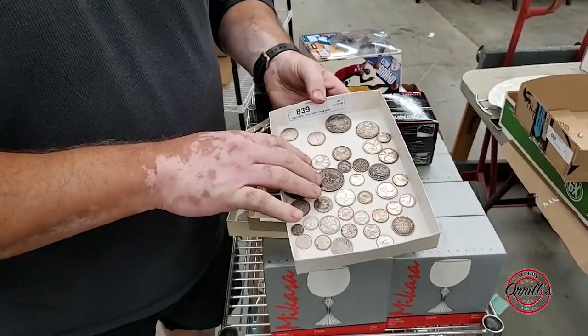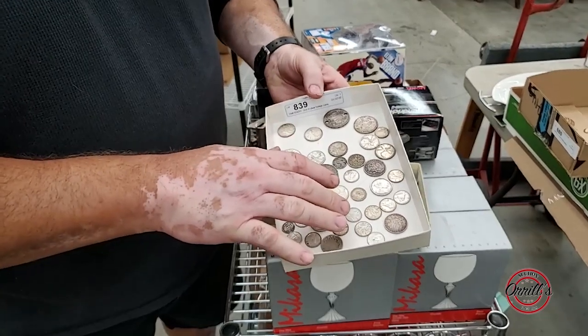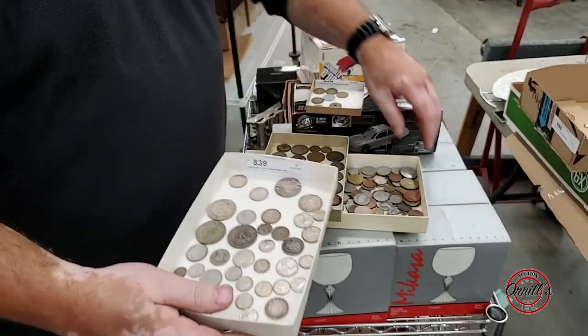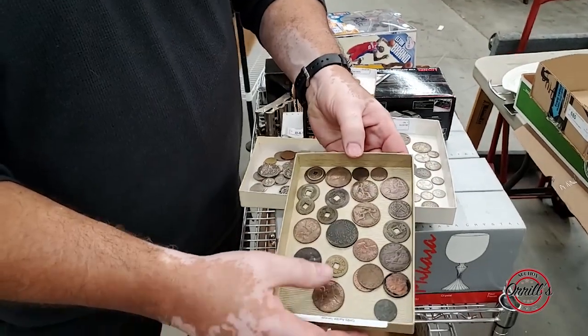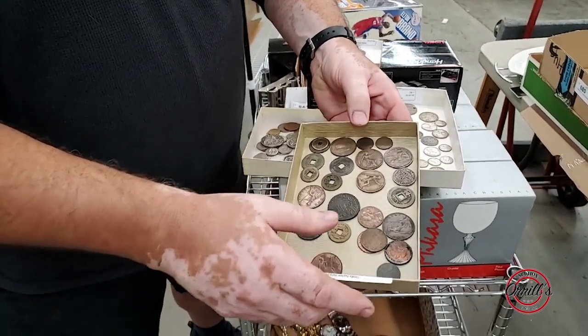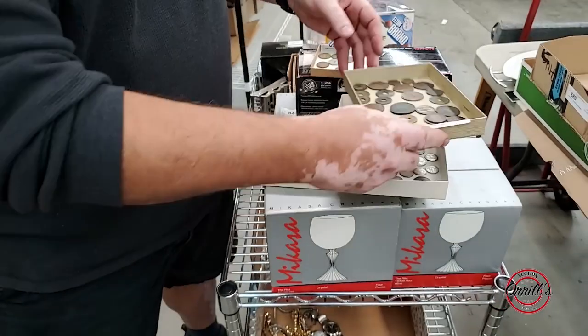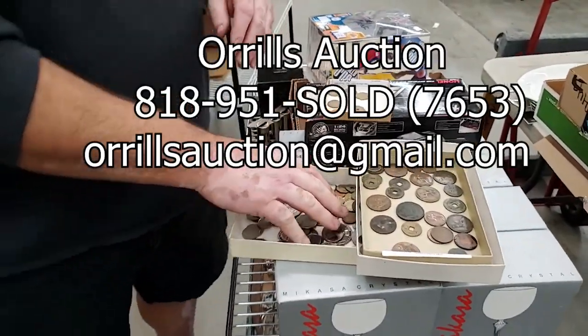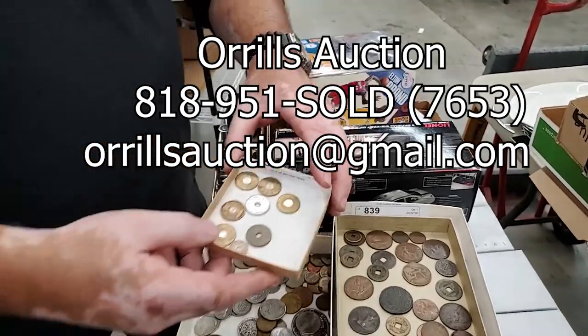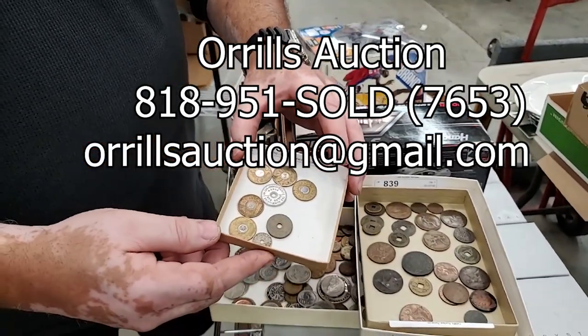These are silver coins from 1862 to the 1950s. These are antique foreign coins from 1854 on to the 1920s. Then you've got more modern coins — a lot of face value actually in there if you want to take it to the right bank. And then you've got old tax and travel tokens in this one.